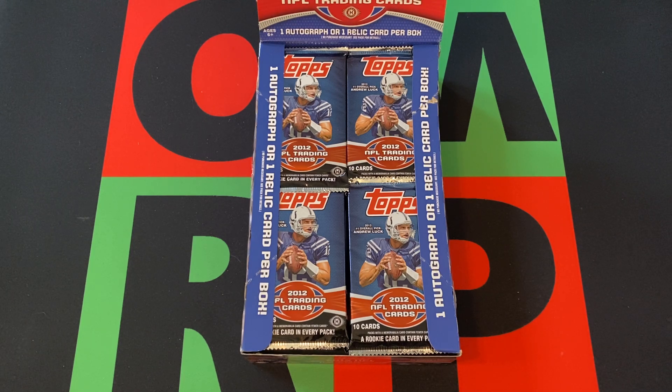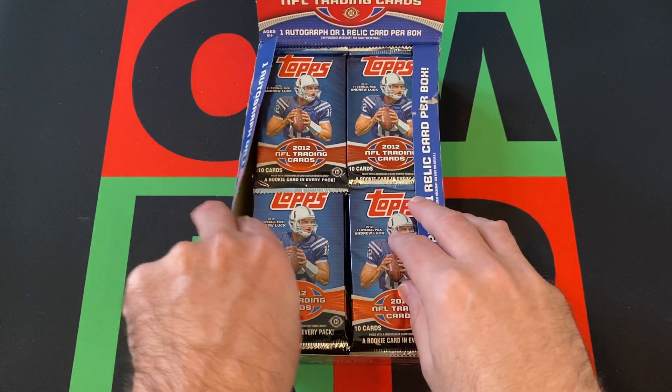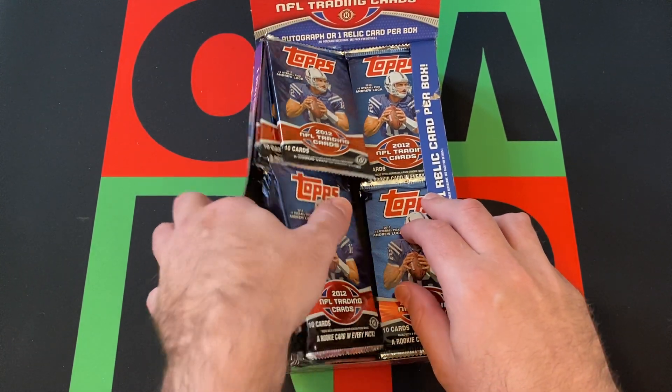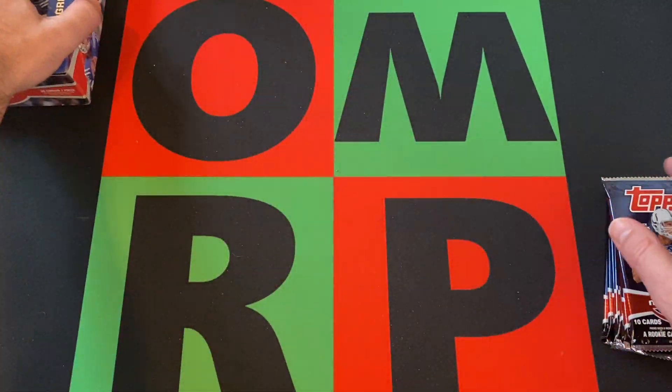Also Doug Martin, Chandler Jones, Luke Kuechly, Stephon Gilmore, RG3 — another guy that didn't pan out. But alright, we're gonna open up one stack of packs today and then we'll do another next week and so forth and so on. Let's get to it.